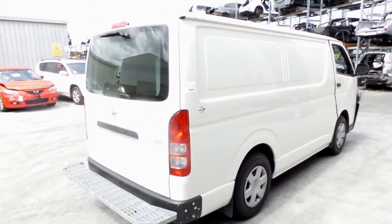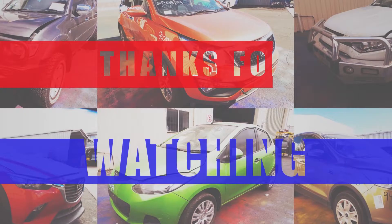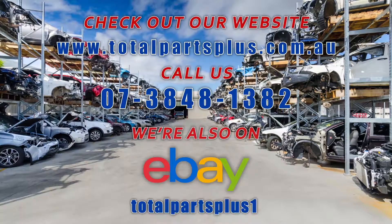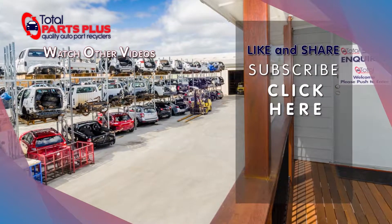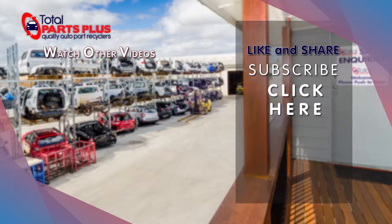I'm Chris from Total Parts Plus and I'd like to thank you for watching this video. We'll see you next time.